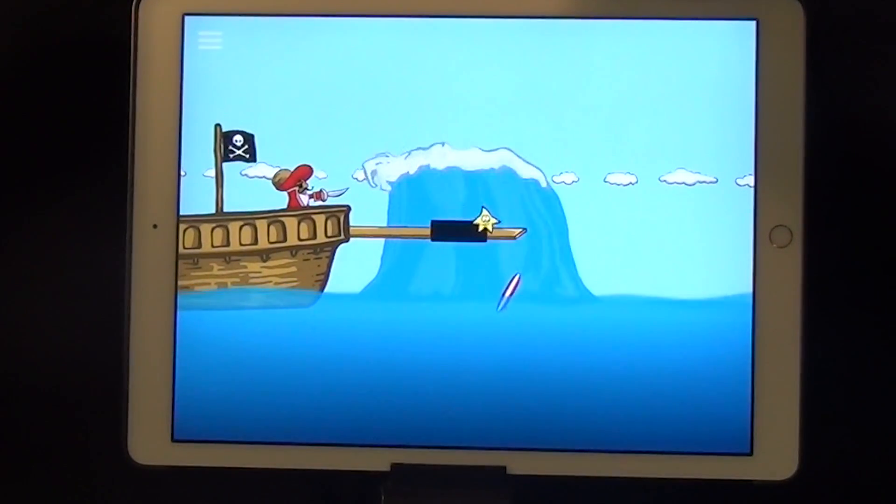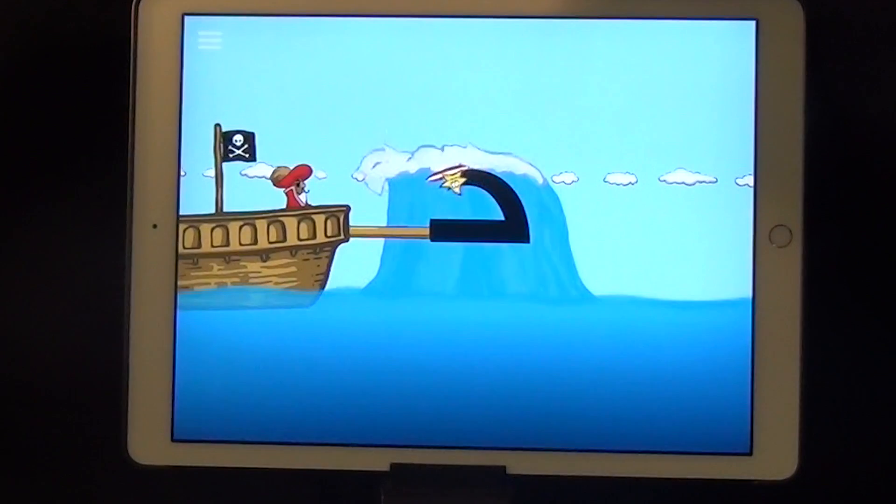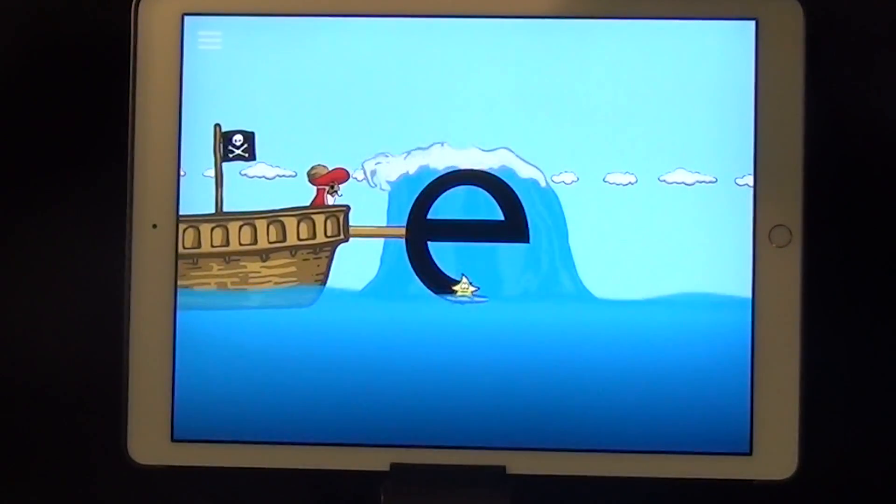E walks the plank, then surfs around, to escape the evil pirate.